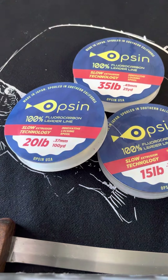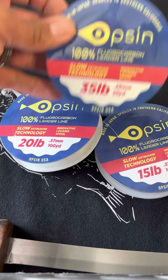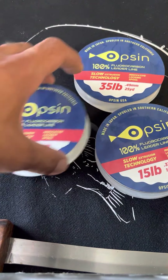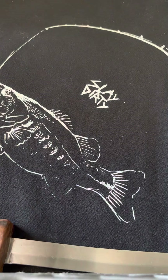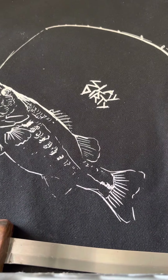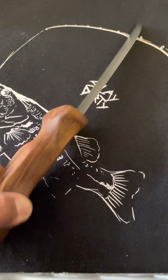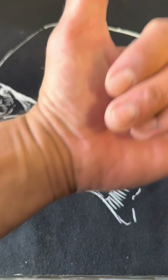Last but not least, don't forget your line. We are extremely partial to our Opsion — 15 and 20 pound for the dorado, 35 pound for our stick baits, surface irons, and jigs. Opsion also carries 100 and 130 mono. We happen to have 80 mono on this setup. And the last thing you're going to need is, of course, a fish bag, because you're going to be killing a lot of fish and filling a lot of fish. Alright guys, have a great one!